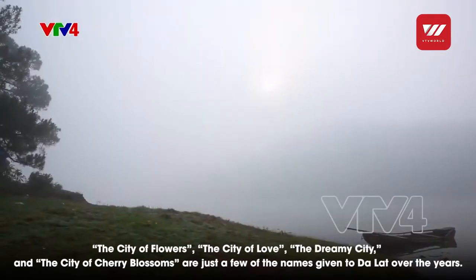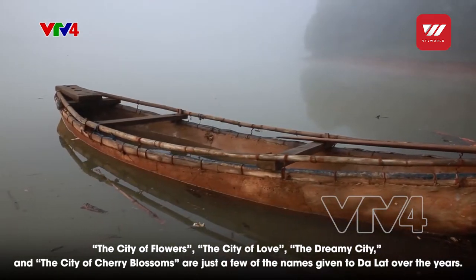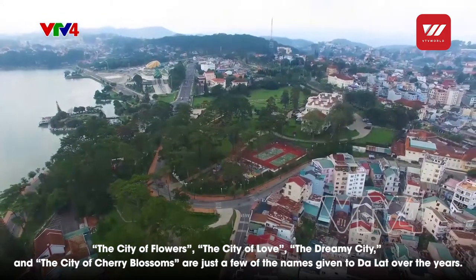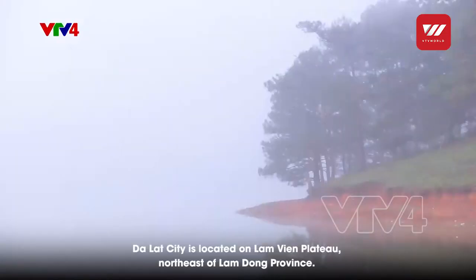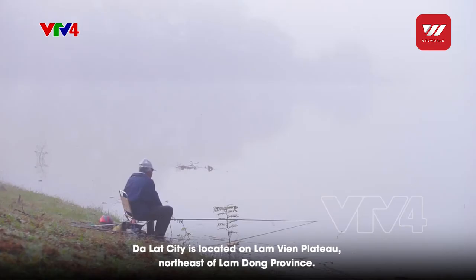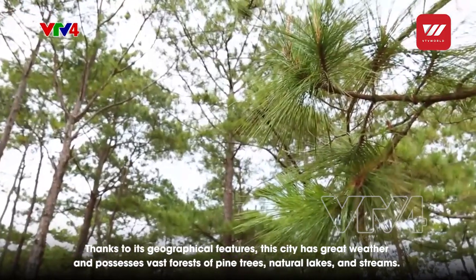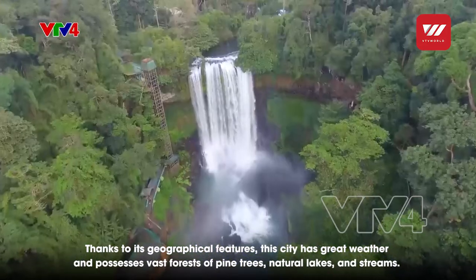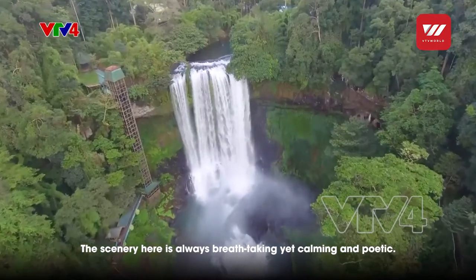The city of Ngàn Hoa, Sứ Sở Tình Yêu, the city of Mộng Mơ or Sứ Hoa Đào — these are the names people have given to Đà Lạt. Located on the Lâm Viên plateau in the northeast of Lâm Đồng province, Đà Lạt possesses a wonderful climate, with vast pine forests, many lakes, and rivers. Because of this, the city is always beautiful, cool, and poetic.